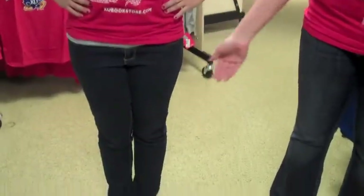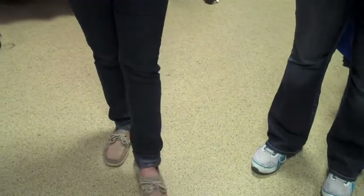Next, we have what to wear. We have Kristen, and she's wearing a KU t-shirt, complete with name tag. She's wearing jeans, no sweatpants, and she's also wearing the appropriate shoes, which are closed-toed.